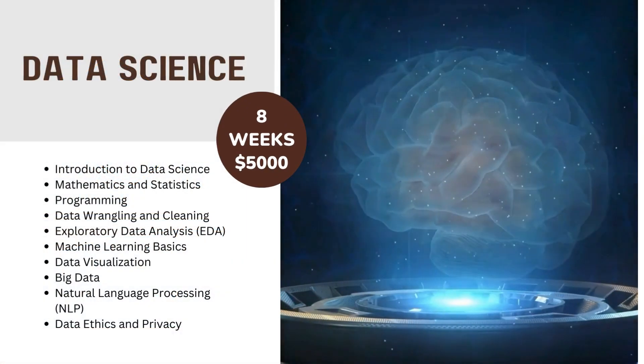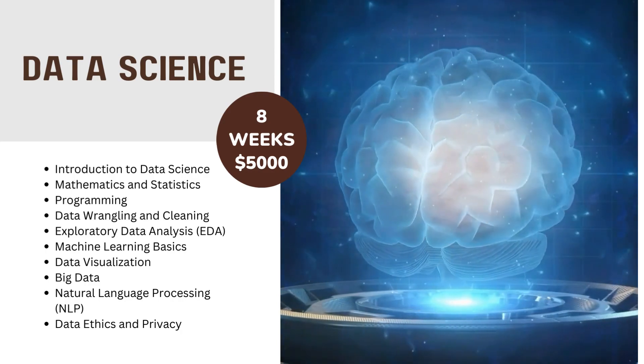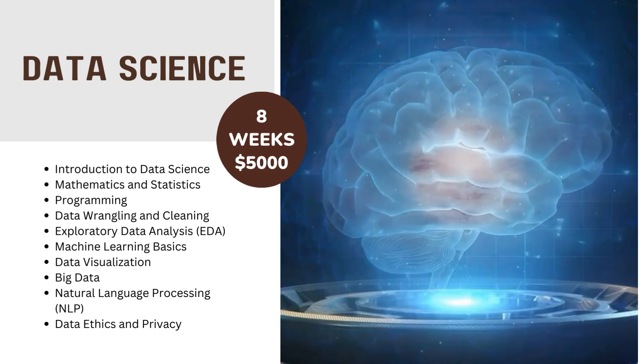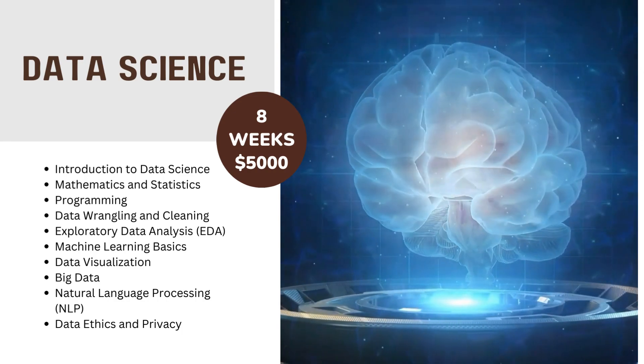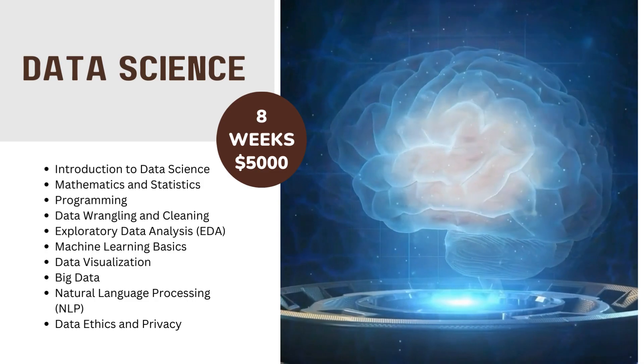Data Science in 8 weeks for $5000. Curriculum includes: Introduction to Data Science, Mathematics and Statistics, Programming, Data Wrangling and Cleaning, Exploratory Data Analysis (EDA), Machine Learning Basics, Data Visualization, Big Data, Natural Language Processing (NLP), and Data Ethics and Privacy.